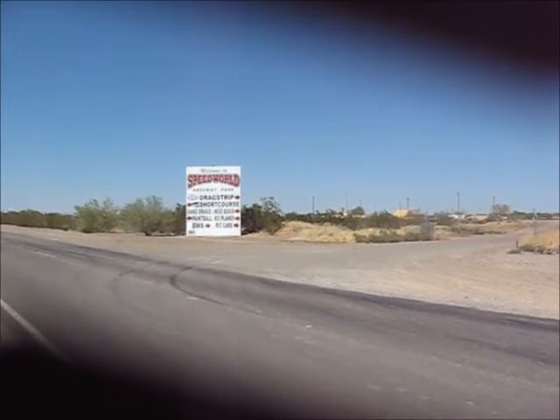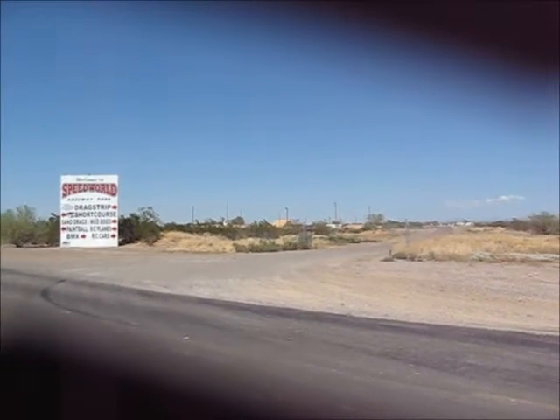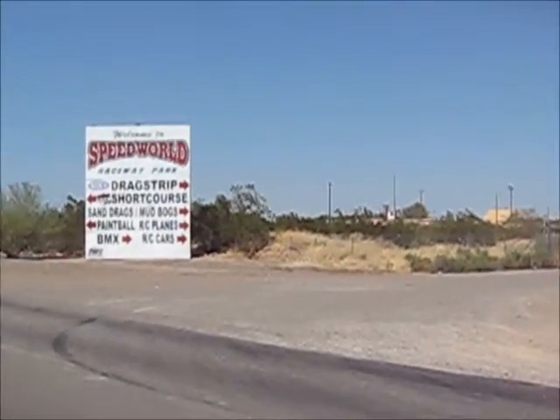This is the entrance to the Speed World Raceway. Behind this sign, off into the distance, there's every imaginable kind of racing taking place out here.